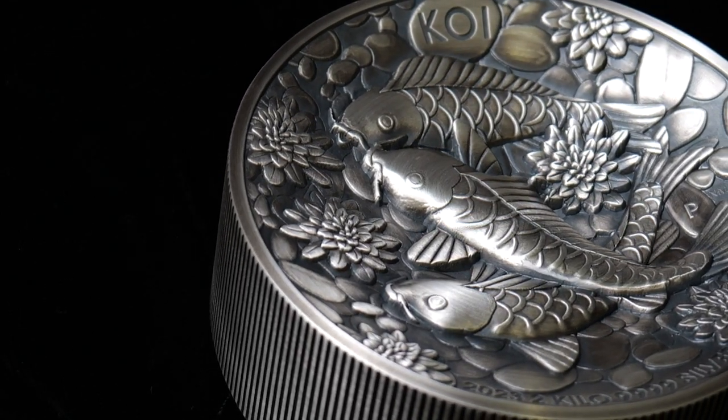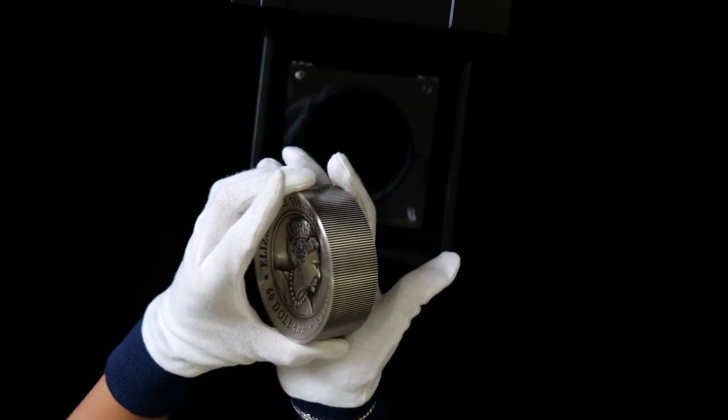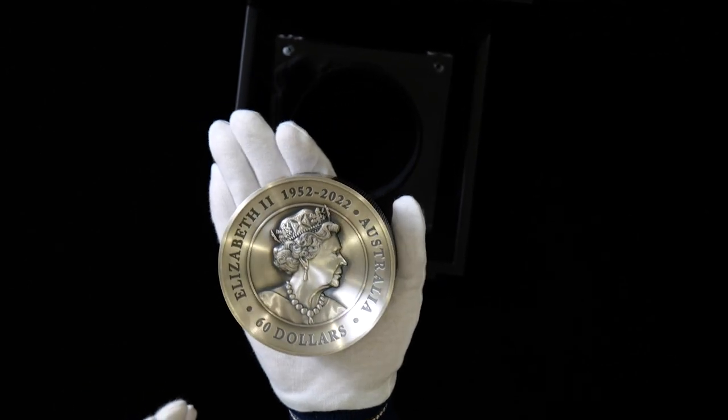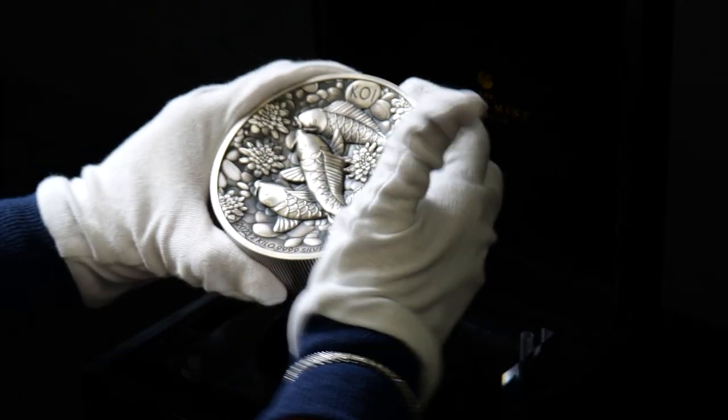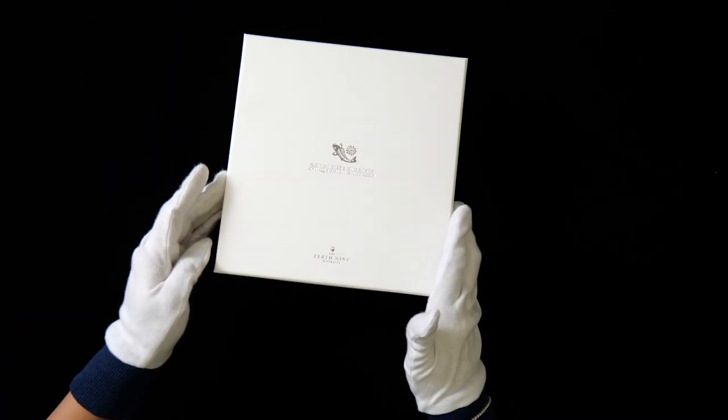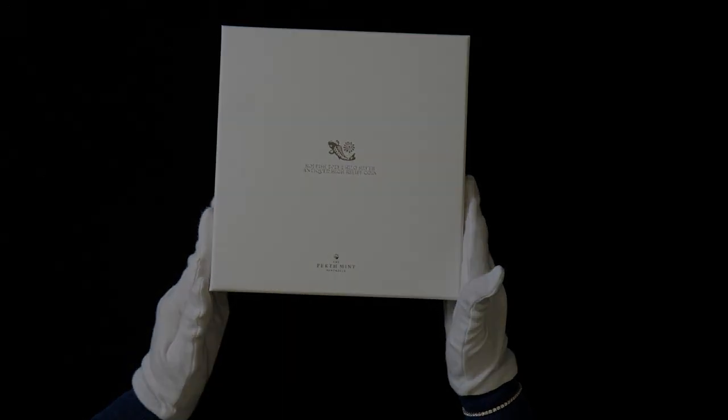The coin bears the Queen Elizabeth II memorial obverse featuring the Jodie Clark effigy. With an extremely limited mintage of just 200, we recommend ordering soon, either from the Perth Mint shop or online at PerthMint.com.